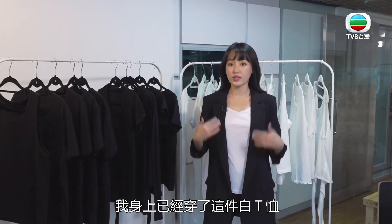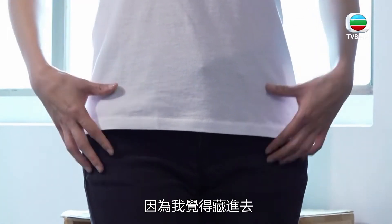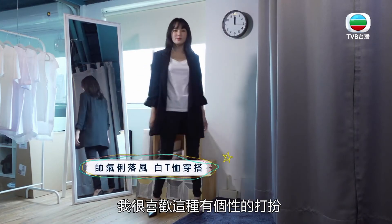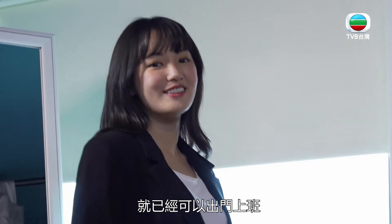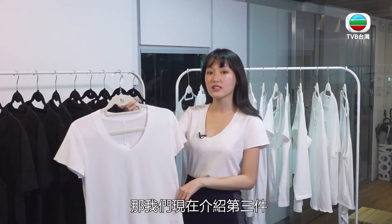第二套是Office Lady。它有一个不修边的设计，我觉得非常有个性，版型也比较长而且贴身，非常显身材。我现在身上穿了这件白T，不用扎进去，扎进去会有一种太正式的感觉。它非常帅气，搭一个西装外套然后再搭牛仔裤或西装裤都可以，让你出门上班也没问题。